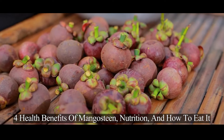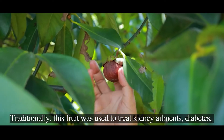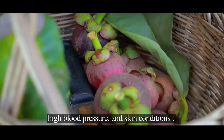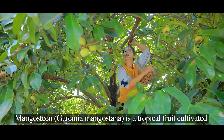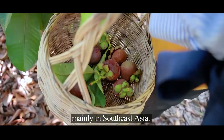For health benefits of mangosteen: nutrition and how to eat it. Traditionally, this fruit was used to treat kidney ailments, diabetes, high blood pressure, and skin conditions. Mangosteen, garcinia mangostana, is a tropical fruit cultivated mainly in Southeast Asia.